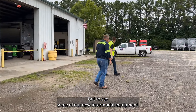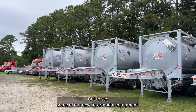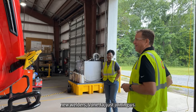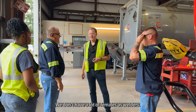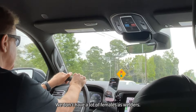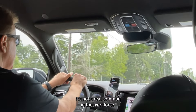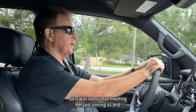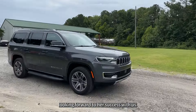It was great to see some of our new intermodal equipment. Another nice highlight was seeing one of our brand new welders, Veneta, just joining us. We don't have a lot of females as welders — it's not real common in the workforce — so it was really nice meeting her and we're looking forward to her success with us.